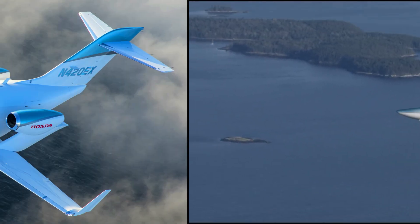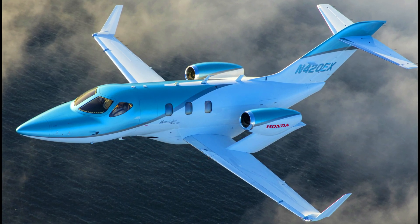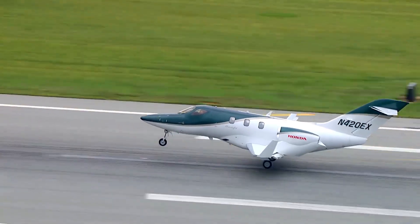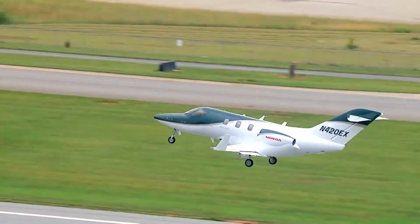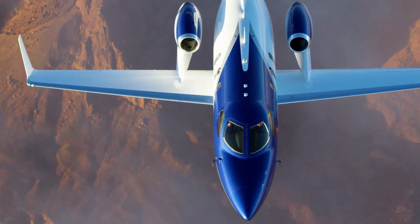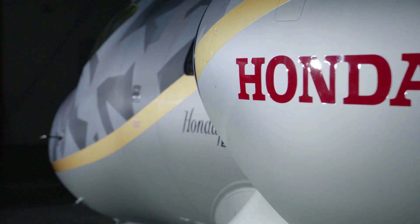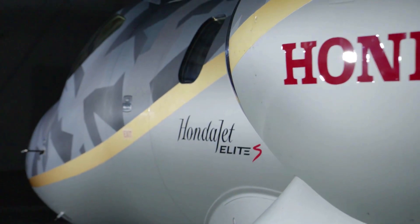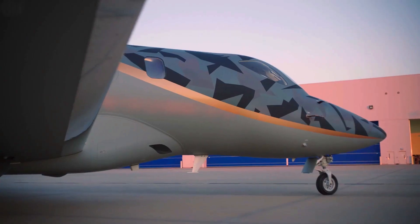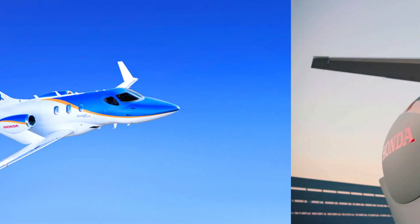When it was launched in 2021, the maximum take-off weight had been increased by 200 lbs compared to its predecessor, the HondaJet Elite S. Moreover, two GE Honda Aero HF120 turbofan engines, each with a maximum thrust of 2,050 lbf, are used to propel the L8S. Each HF120 engine weighs 211 kg and is 1.51 meters in length.